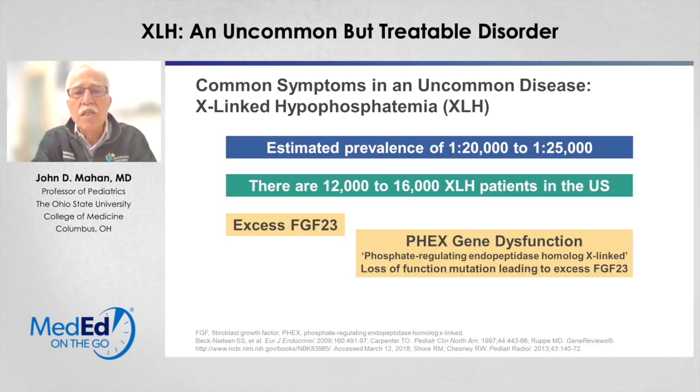The estimated prevalence is about one in 20,000 to one in 25,000 individuals in the United States. There are thought to be somewhere in the range of 12,000 to 16,000 XLH patients alive today in the United States. There is very little data on variability between populations in other countries or even in parts of the United States.